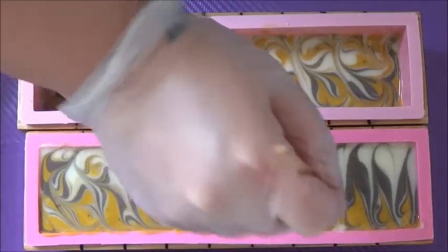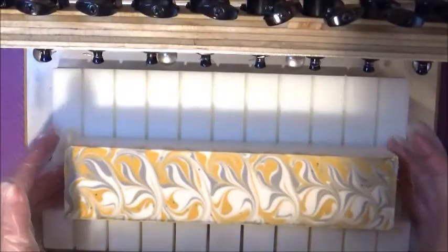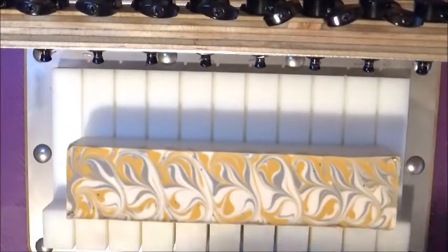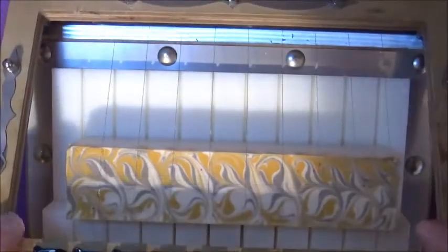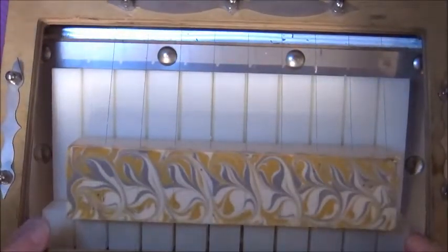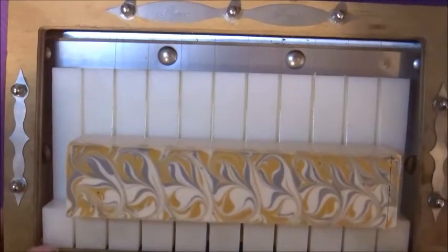Actually, I didn't even sprinkle any poppy seeds on top — that shows restraint! I usually find it really hard not to embellish. So I'm going to go ahead and use my awesome multibar cutter that my wonderful husband made for me — thank you, Big B! — and cut these beautiful soaps to see how the swirls turned out.